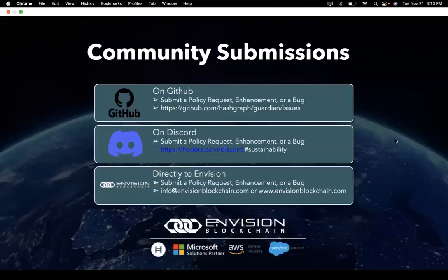There are multiple ways to reach out to us. You can reach out on GitHub to submit policy requests, enhancements, or bugs. If you haven't joined our Discord, come join the conversation at hedera.com/discord and search for the sustainability channel. You can also reach out to us directly for policy requests or enhancements via email at info@envisionblockchain.com or through our website at www.envisionblockchain.com. Thank you, have a great day.